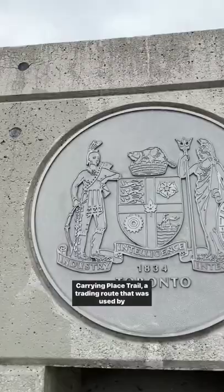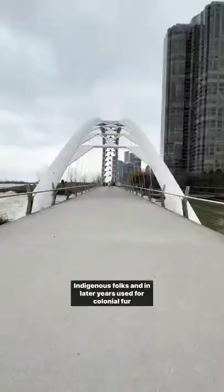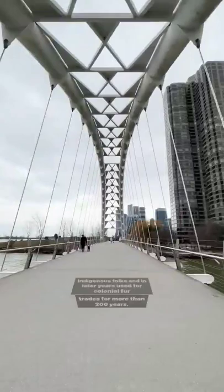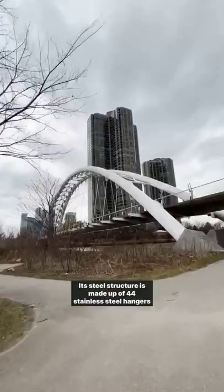The bridge itself was designed to pay tribute to the Toronto Carrying Place Trail, a trading route used by Indigenous folks and in later years used for colonial fur trades for more than 200 years. The bridge's geometric triangular patterns in the arches reflect the Thunderbird, one of the most common spirits in First Nations culture.